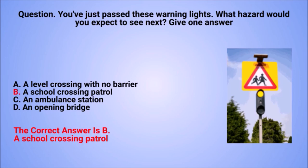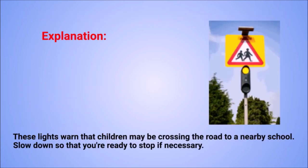The correct answer is B: a school crossing patrol. Explanation: these lights warn that children may be crossing the road to a nearby school. Slow down so that you're ready to stop if necessary.